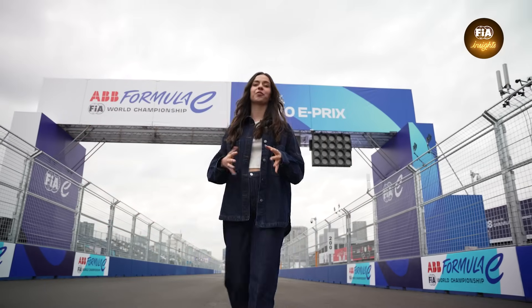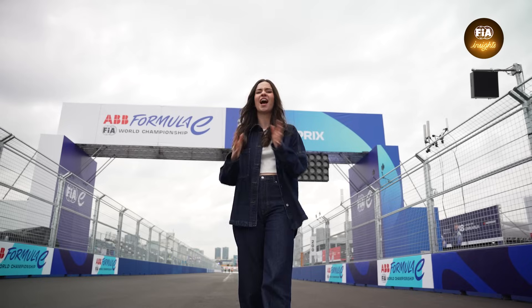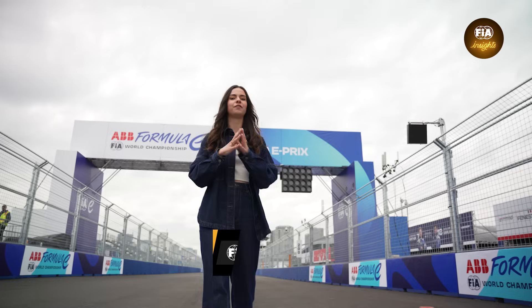Thank you for joining us for another episode of FIA Insights, where we learn all about the homologation process for incredible tracks like this and the meticulous planning that makes every race weekend a success. Make sure you're subscribed and following along for all of the exclusive behind-the-scenes content from the FIA World Championships.